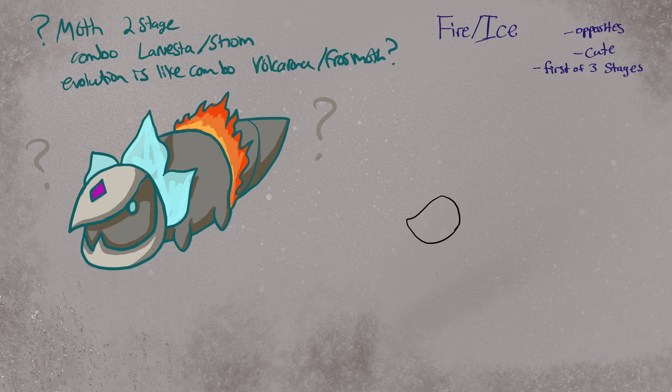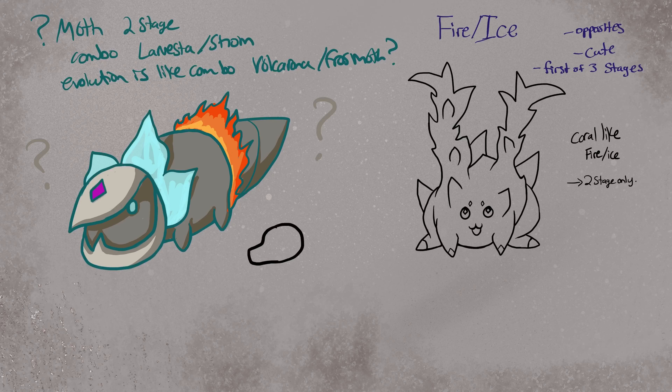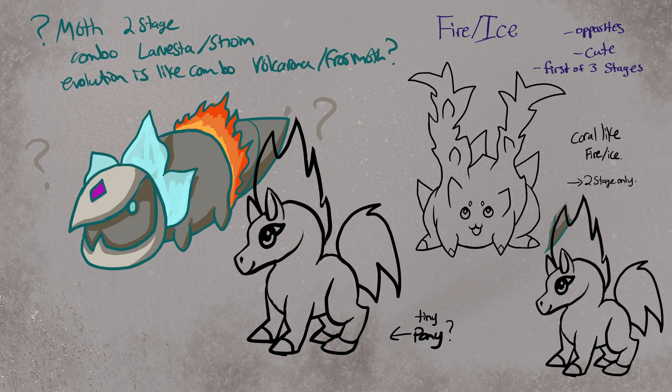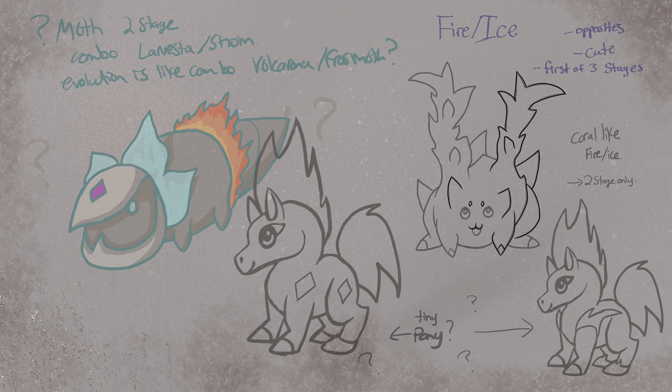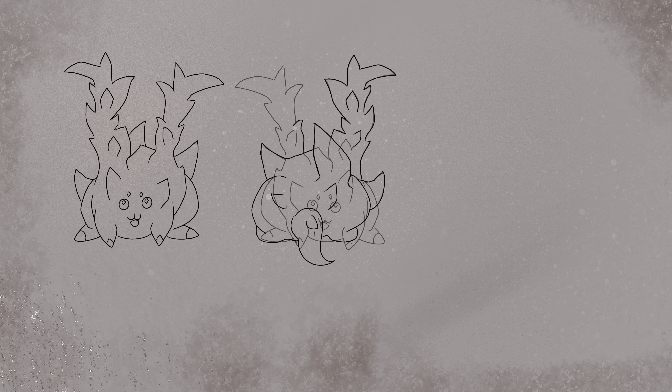I'm likely to use all of these Pokemon designs for native Pokemon for the island, although not necessarily for the same role in the story. The role in the story is a mysterious Pokemon that one of the main characters captures, which travels along with them and will evolve during the story.